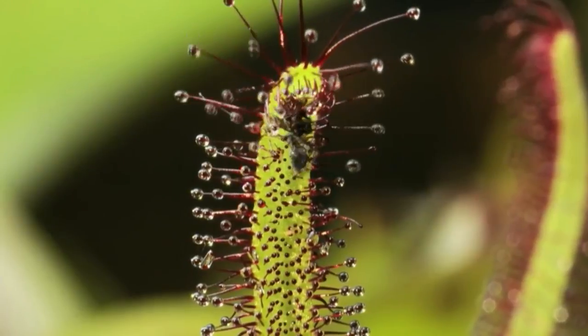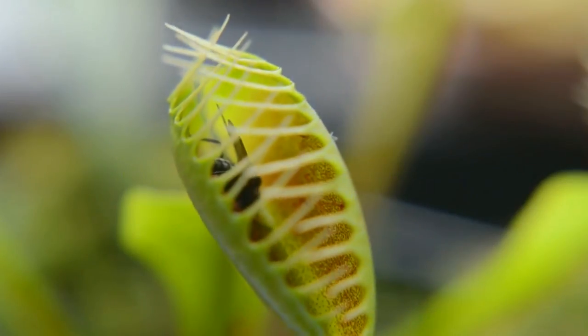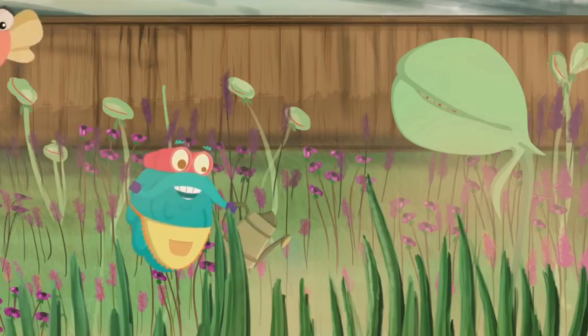Would you like to have one of these carnivorous plants at home? As for me, I wouldn't dare to have such pets at home. Again, Bubble here — see you later!